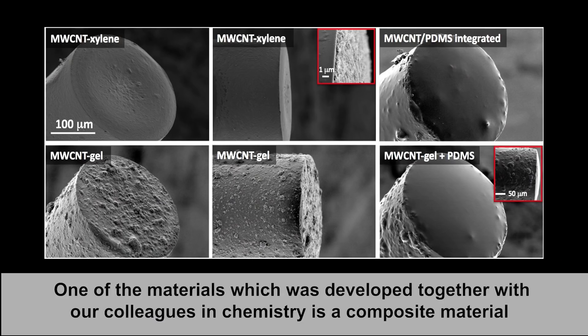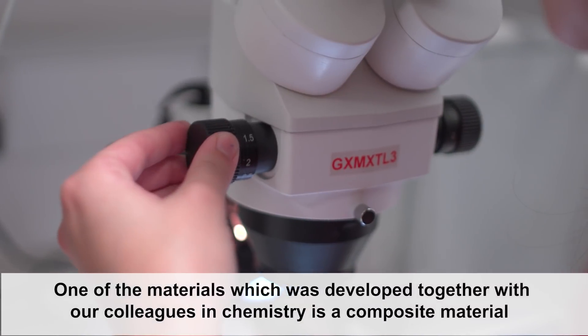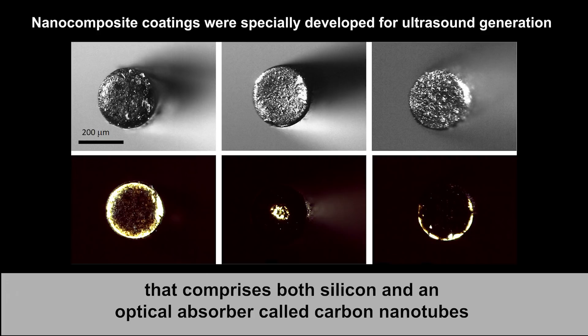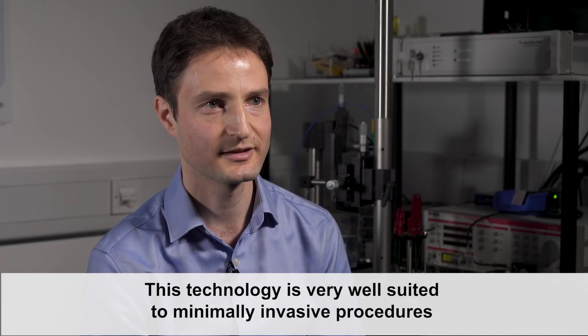One of the materials developed together with our colleagues in chemistry is a composite material that comprises both silicone and an optical absorber called carbon nanotubes. This technology is very well suited to minimally invasive procedures where achieving high performance imaging within very small devices is of paramount importance.